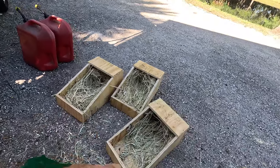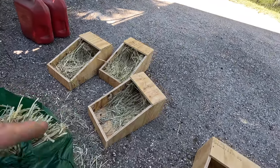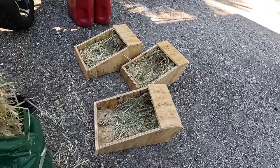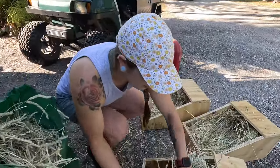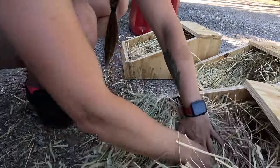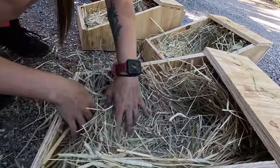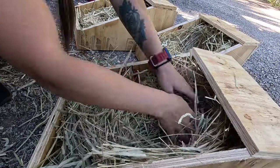Those two are pretty much done, this one's a work in progress. The girls are going to go in and arrange the hay how they want it — they'll pull out their own fur to help line the bed of the nest with something that smells like them and something extra soft for the babies.